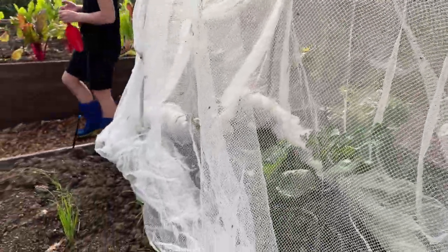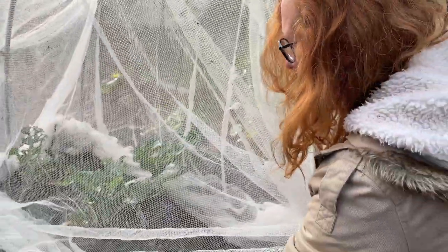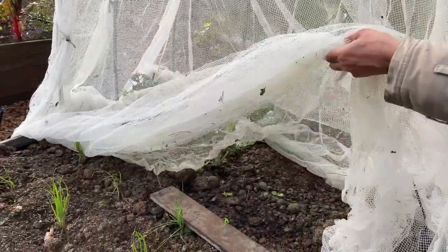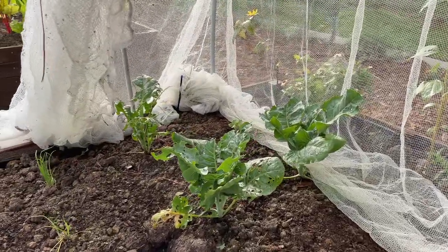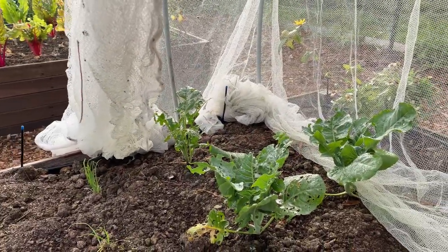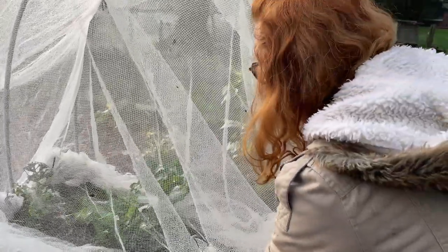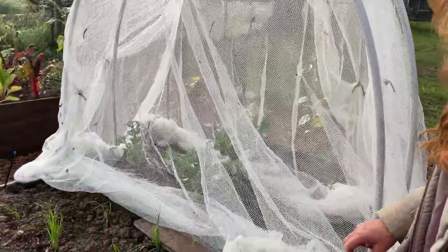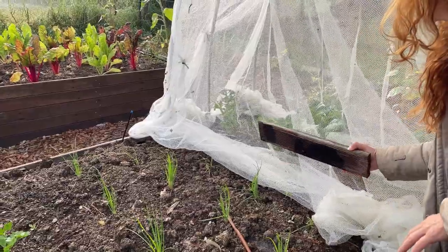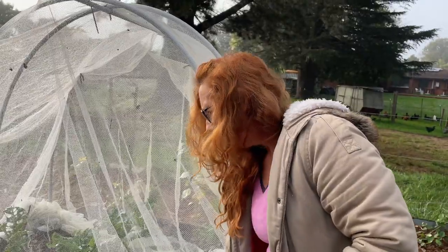Over here — oh dear. Let's have a look. This is the broccoli that I had planted and netted, hoping that we would escape some of the damage from insects, and we haven't. So we're going to have to look through that and try to pick off any insects we can see and deal with that. We'll also see if there are any holes in this netting that the insects are getting through.